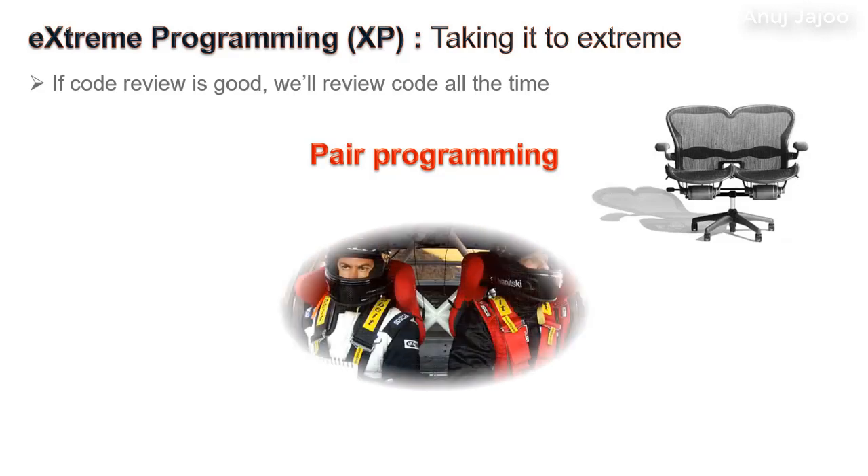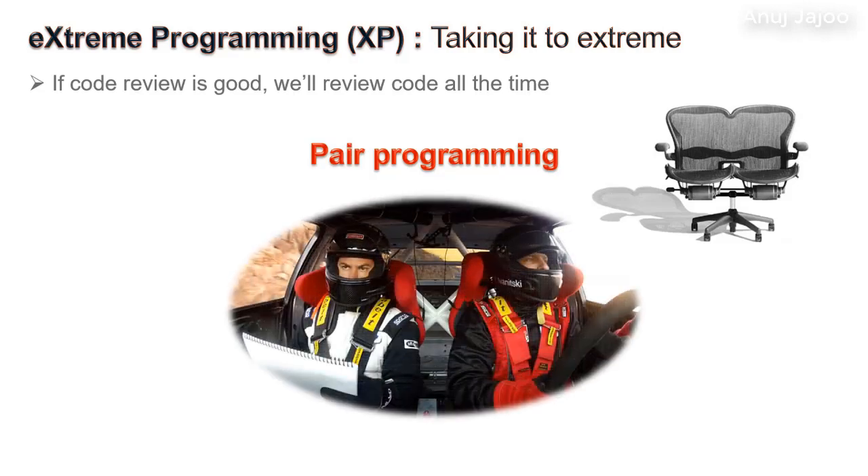Pair programming is like a driver and navigator teamed up together in a racing car. Two programmers sit together while one is coding, the other reviews. They switch roles intermittently. If testers know coding, they can take up the role of reviewer and unit test case writer with their constructively destructive capabilities.